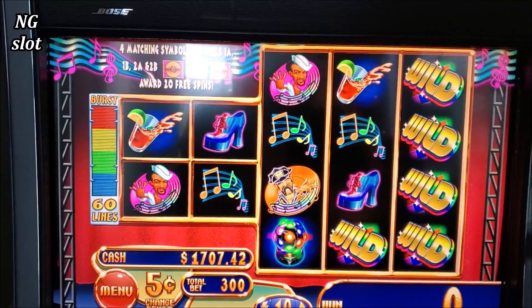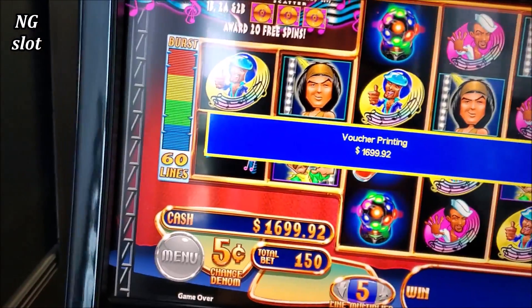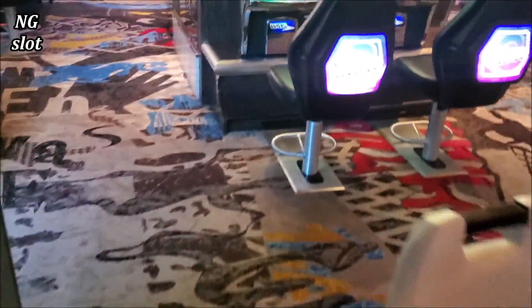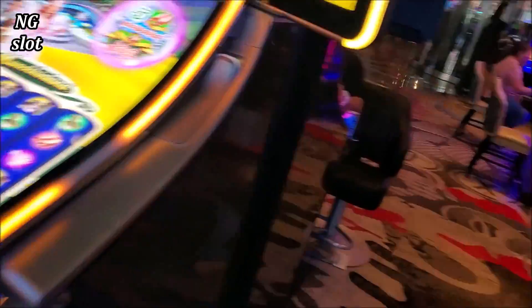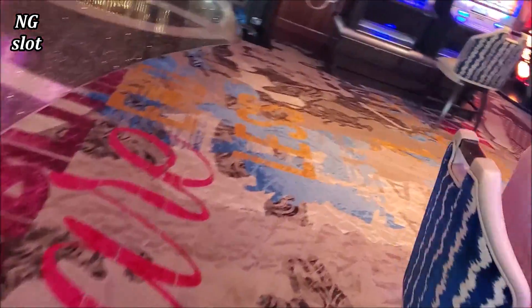One was going to be $750. I lost on this one — $600. Now I will try something else. Let me see what they have here. What game is this? I never played it. Let me try — let me see if they have a denomination I like. I will try this machine.